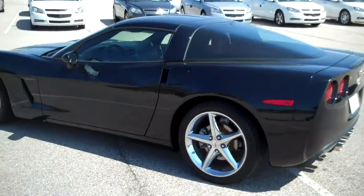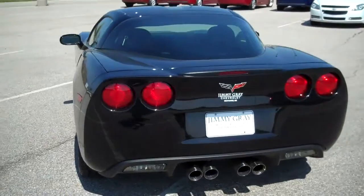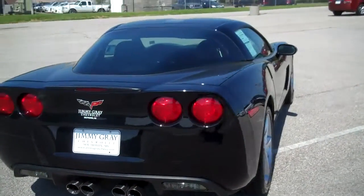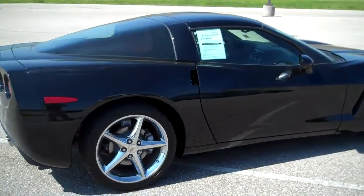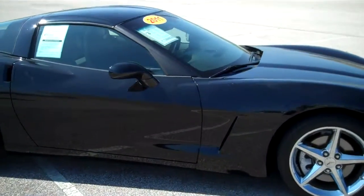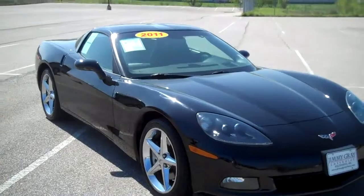Just a beautiful car. This vehicle only has 16,000 miles on it, so it has lots of powertrain warranty from the manufacturer left on it. Very, very clean car. If you've been looking for a Vette and just didn't want to pay that new sticker price, this is the one for you.